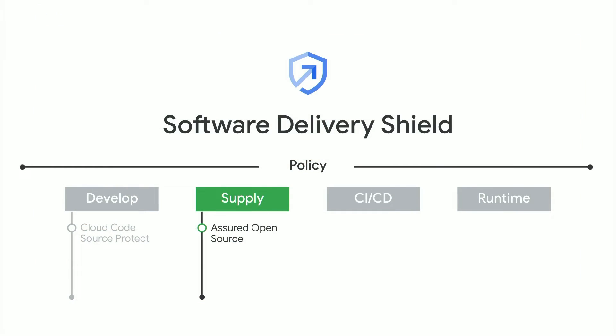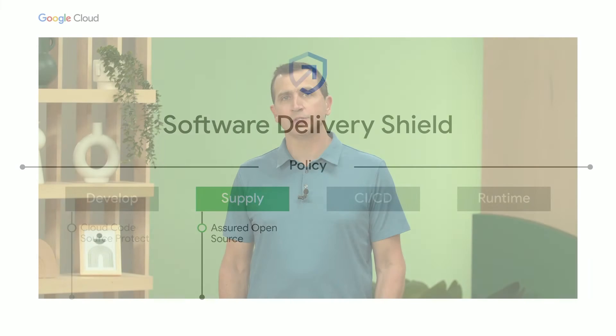Second, when it comes to security dependencies, we are excited to announce our Assured Open Source Software service. It scans for known vulnerabilities, analyzes, and fuzz tests over 250 packages across Java and Python. These packages are built using Google-secured pipelines to help mitigate external dependency risks and come with remediation SLAs.